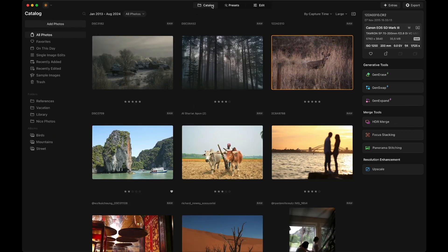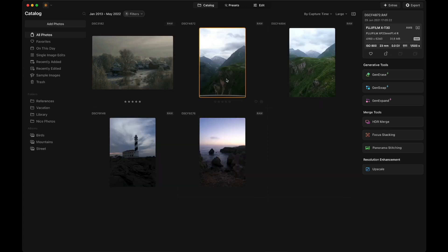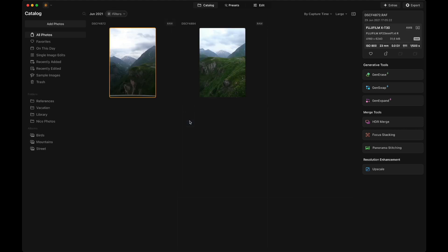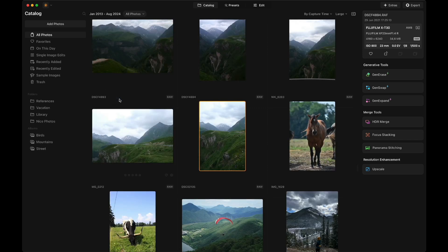The next improvement brings new filtering options. You can now filter based on camera, focal length, ISO, aperture, shutter speed, and more. For example, you can select one or two cameras as your filter, and on top of that you can choose ISO 800 as one of your filtering aspects. If you're not happy with the selection, you can always reset the filters and start from the beginning.